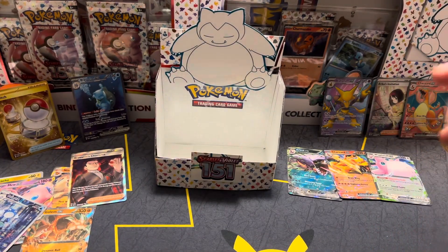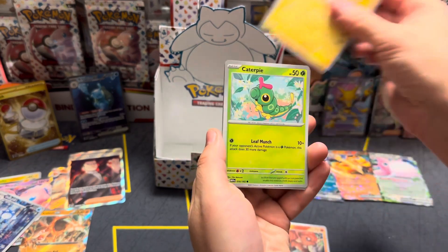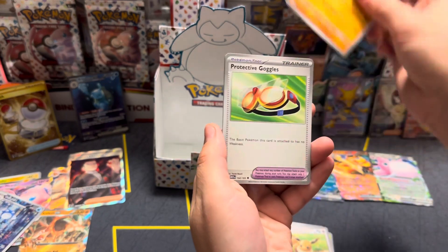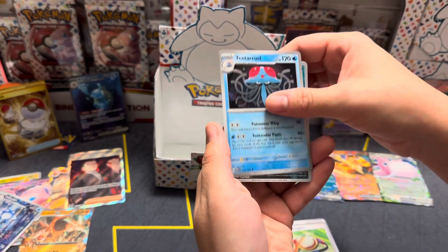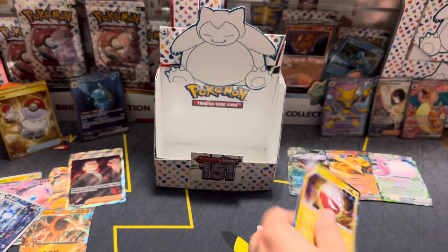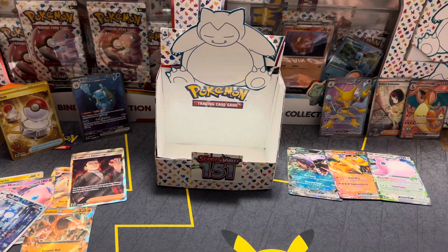It was like nine packs, plus the ETB — four from the binder and two from the poster. Nothing — I was hoping we were gonna do one awesome pull still. Alright, recap time.